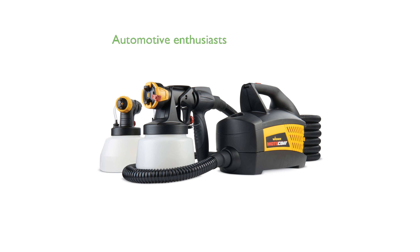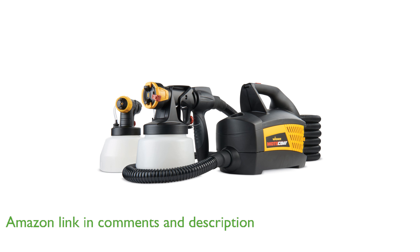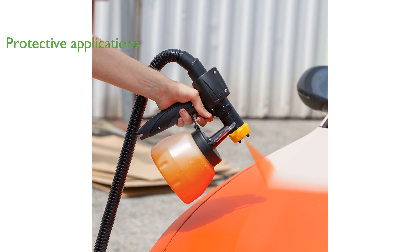The Wagner 0529031 Motocote Paint Sprayer is a comprehensive tool designed specifically for automotive enthusiasts looking to apply coatings to their vehicles. This sprayer is perfect for both protective and decorative applications, handling everything from thick truck bed liners to lighter peelable coatings.